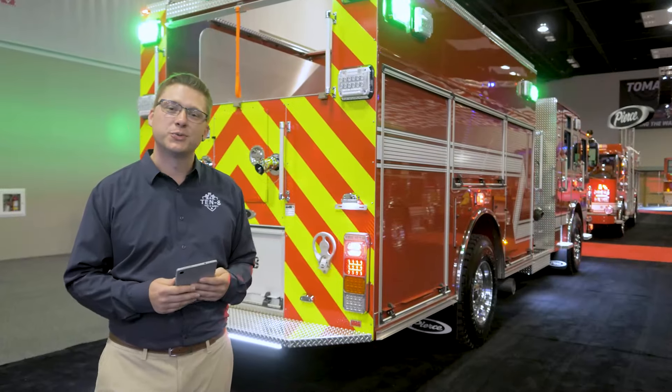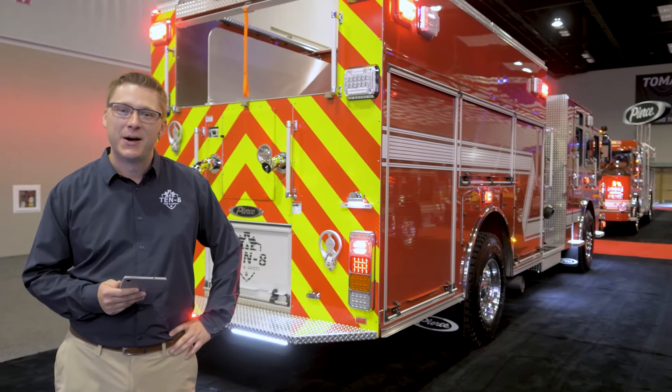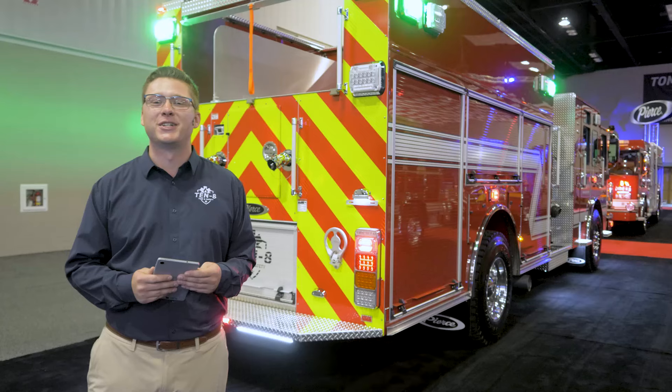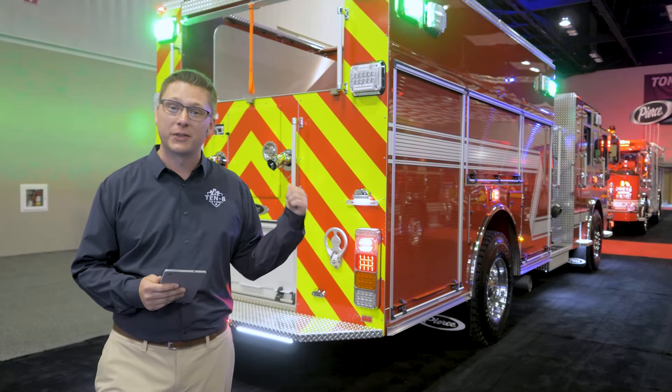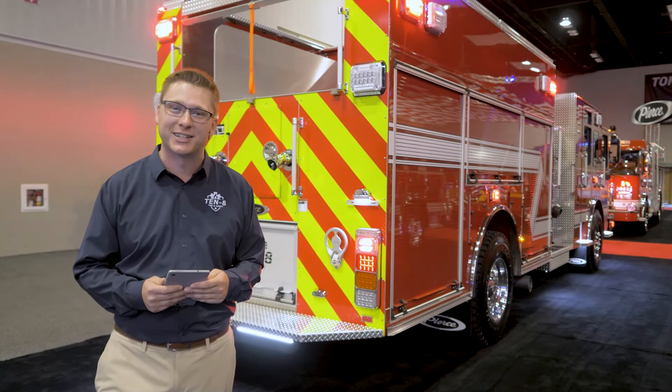As you can see, this is one of the many unique things going on in the Pierce booth this year. Feel free to stop by and check out more of the latest technology on display this week, and to learn more about the stock truck or any of the other trucks on display, feel free to reach out to your local Pierce representative. Thank you very much.